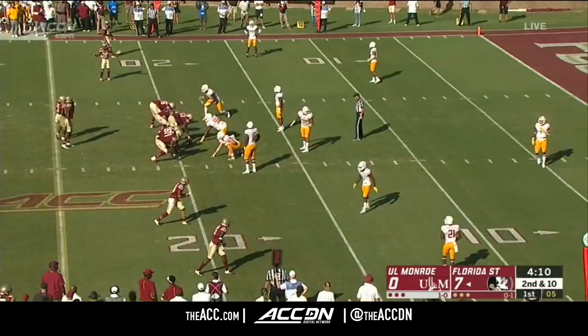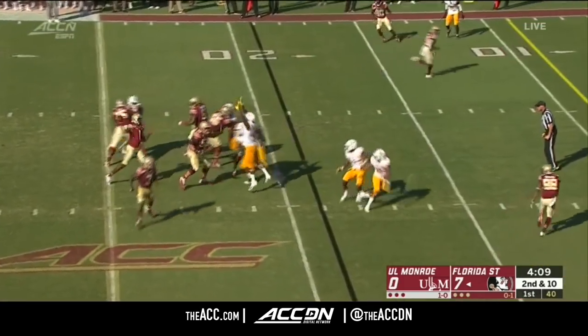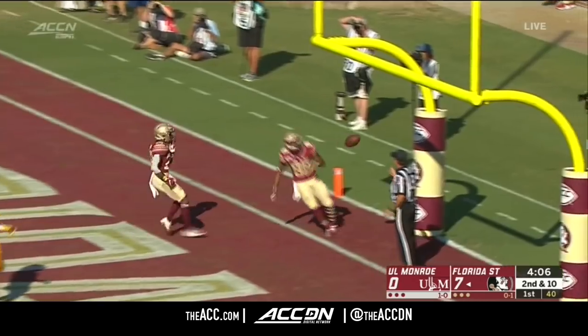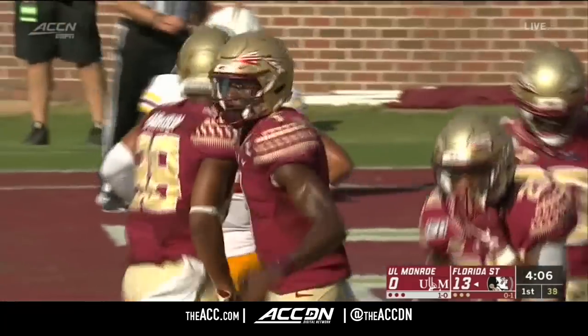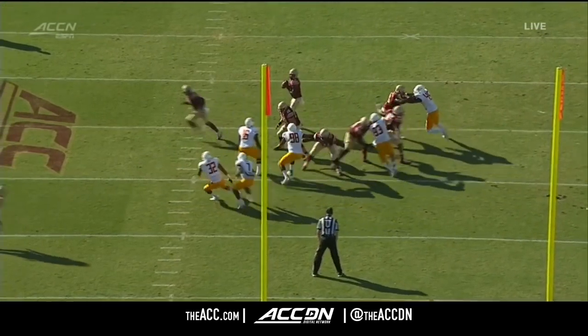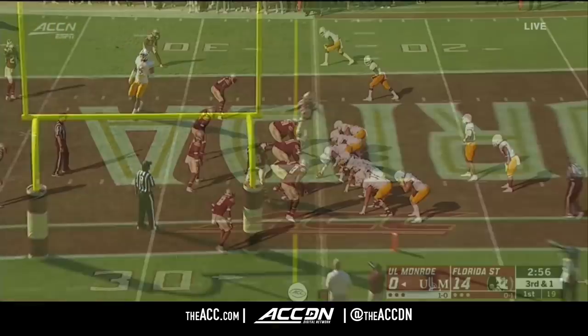See how confident they feel with their defensive backs — they bring their linebackers. Back with the fake, hits the tight end, wide open over the middle. He walks into the end zone. Trashawn Harris in the slot. On the replay, the linebackers bite up on the run fake — it's just as bad as blitzing them. Right now they line up with two guys in the same spot.